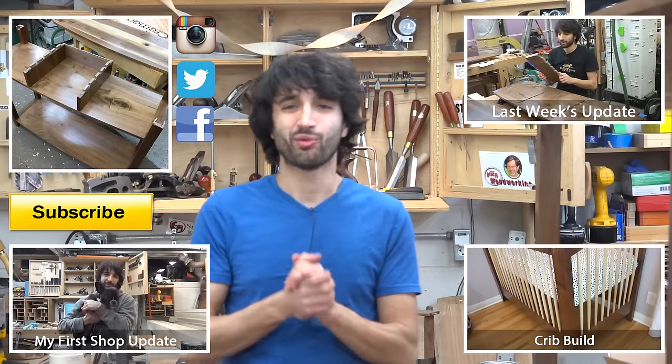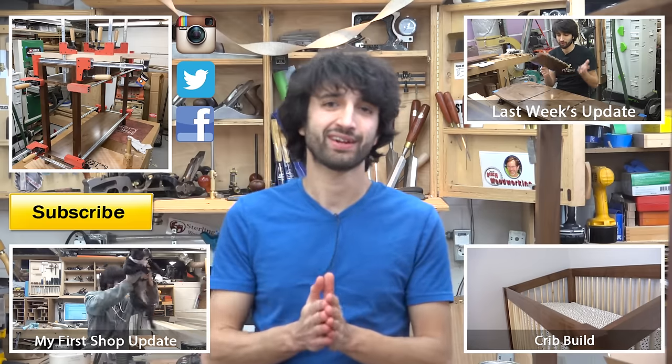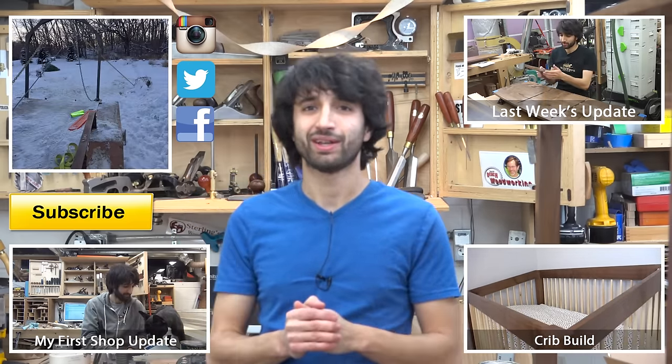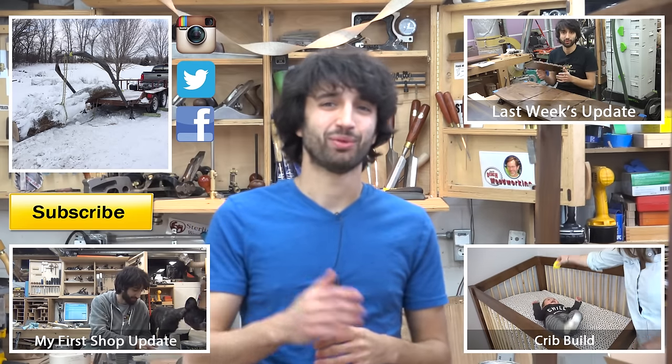Thank you as always for watching — I greatly appreciate it. If you have any questions or comments about anything I talked about today or anything here in my shop, please feel free to leave me a comment. I'd be happy to answer any questions you might have. Until next time, happy woodworking.